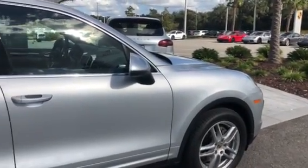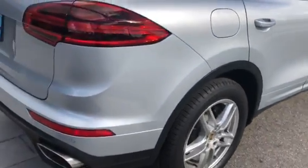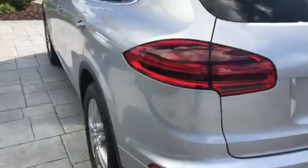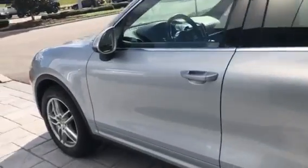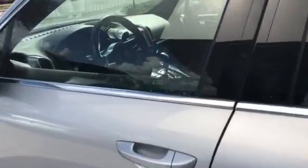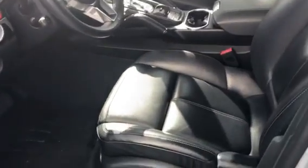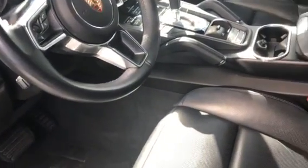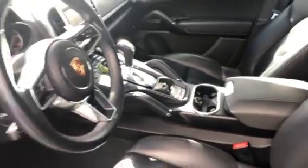The car is in really nice shape. The silver looks great on it. It has the 19-inch wheels, parking sensors front and rear with a backup camera, and navigation. It retailed for $73,300. It has heated and air-conditioned seating, 14-way power seats with memory, Bose surround sound, and a sunroof. It has 31,144 miles on it.